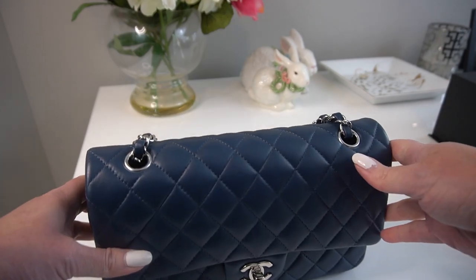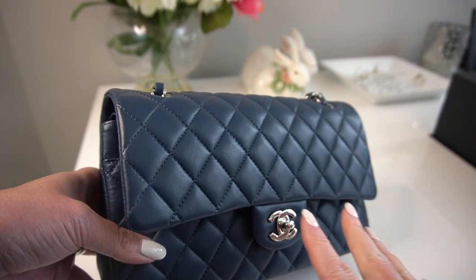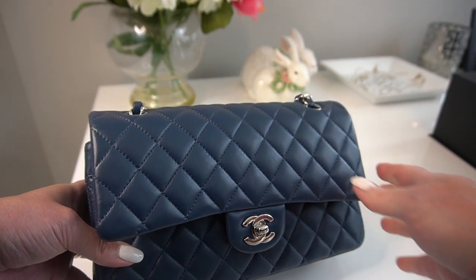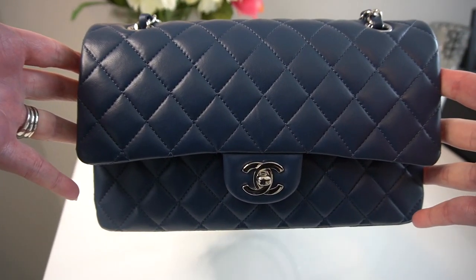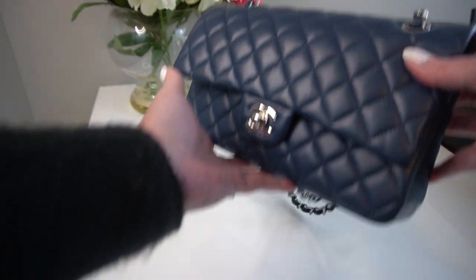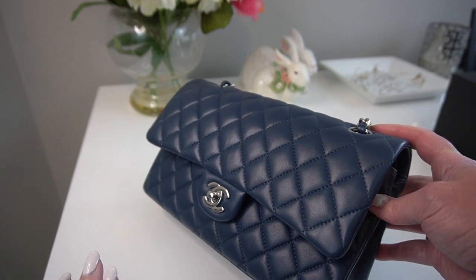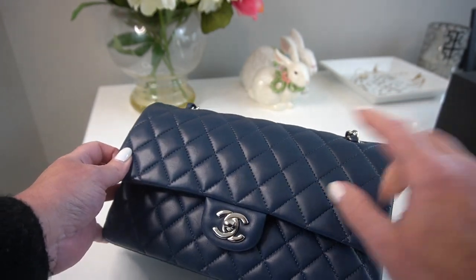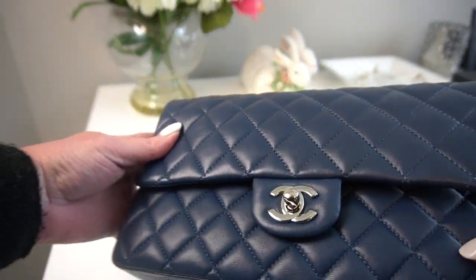Let's look at the Chanel lambskin closely. The way I'm looking at it right now I see nothing, but I know there are marks on it. Lambskin is very tricky like that — it is absolutely stunning and with a lot of light you don't see anything, but I want you to be very aware there are marks on this. I have several videos on it so you may want to watch some of those. There are just little tiny hairline marks — the biggest one is right here.